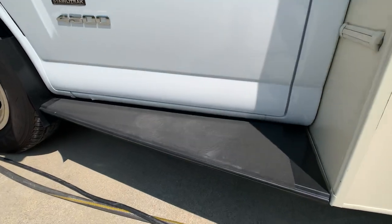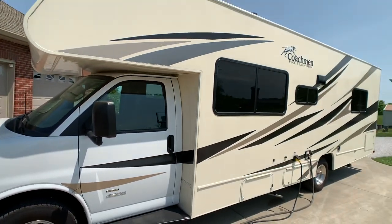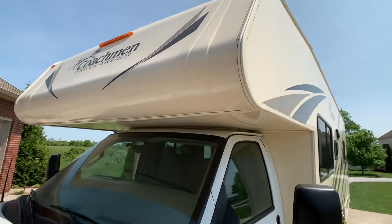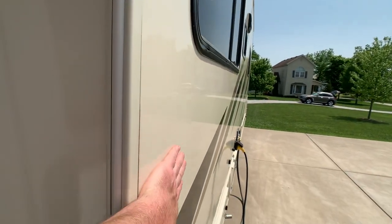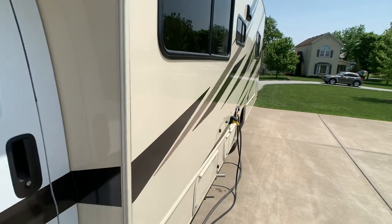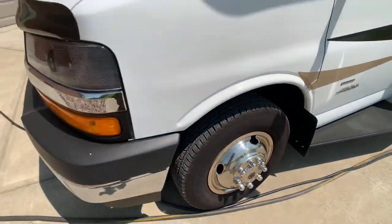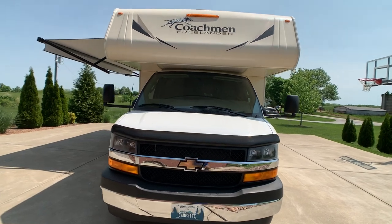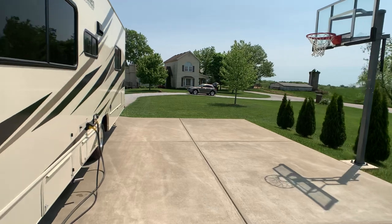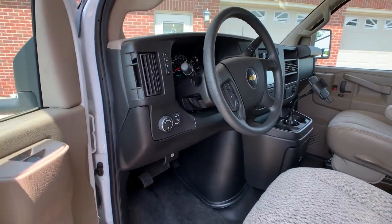Beautiful running boards — not sure if that was part of an option or package. There's your 4500 badge. On these nice sunny days I look down the side — that's why I do my videos on sunny days — to pan down and see if I see any wrinkling. As I've pointed out, it's the Asdell fiberglass construction, which pretty much eliminates any chance of delamination or bubbling from water damage. Beautiful steel wheel simulators on those 16-inch wheels. Beautiful Chevy front end. Power locks, power mirrors, heated defrost mirrors — all the good stuff.